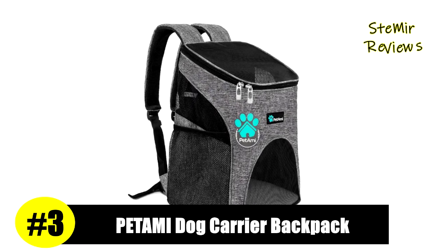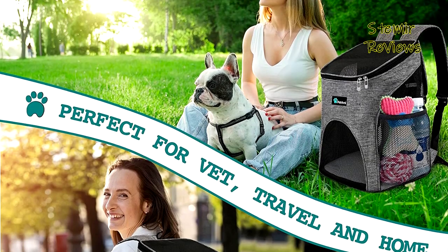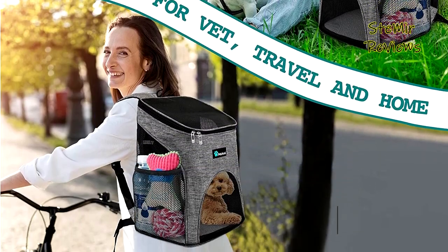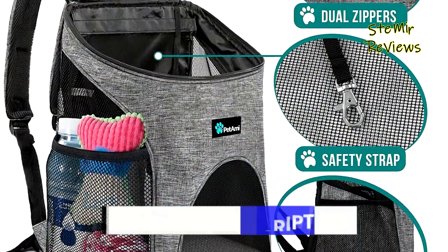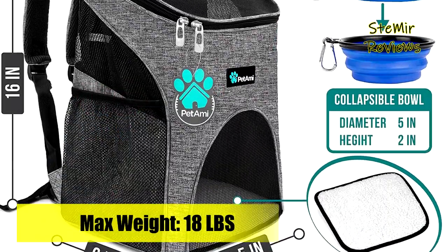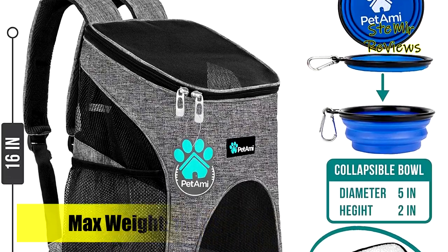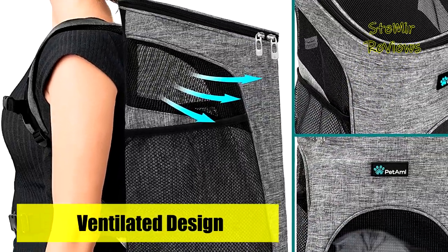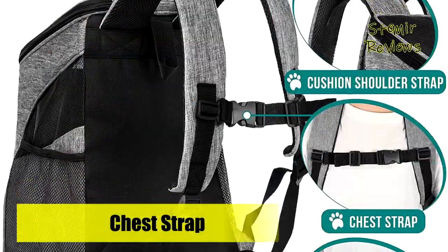Number 3 in our top is from the Petami brand, designed for the best and most convenient travel outdoor experience for you and your pet. It features a well-ventilated design for optimal airflow, soft cozy Sherpa lining bedding so your pet can relax and rest, and a collapsible bowl to keep your pet hydrated during travel. This backpack comes with both waist and chest buckles for extra support, side pockets for extra capacity, and a safety strap to secure your pet and prevent escape.